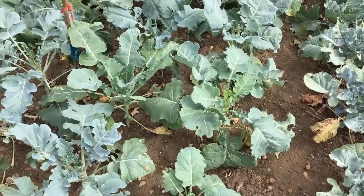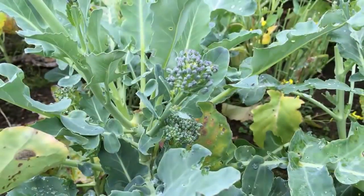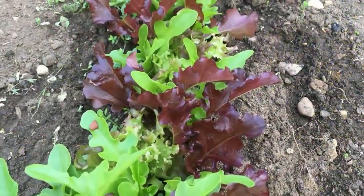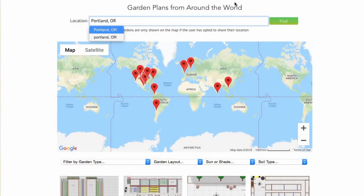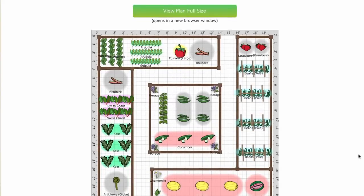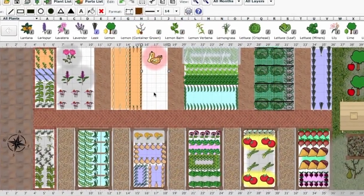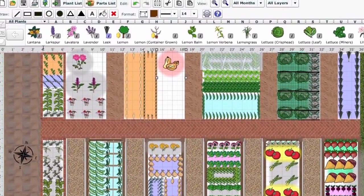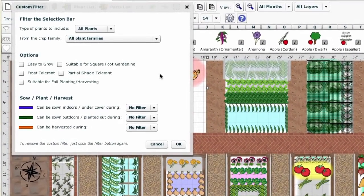Growing plants that naturally thrive in your location means you'll enjoy more success and less heartache. Pick the right plant for the right place — for example, vegetables like tomatoes and beans for sunny areas or leafy salads in the shade. Not sure? Then use the fully searchable Garden Plans Gallery on our website to see what others are growing in your area and seek some inspiration. Or step in and explore our garden planner for yourself. This here is the selection bar of plants to add to your plan. The list of plants is easily filtered — for example, those that will happily grow in partial shade or are frost tolerant. And because the software knows your location, you can even filter the list to show only those plants suitable for sowing, planting or harvesting in a specific month. Simple.